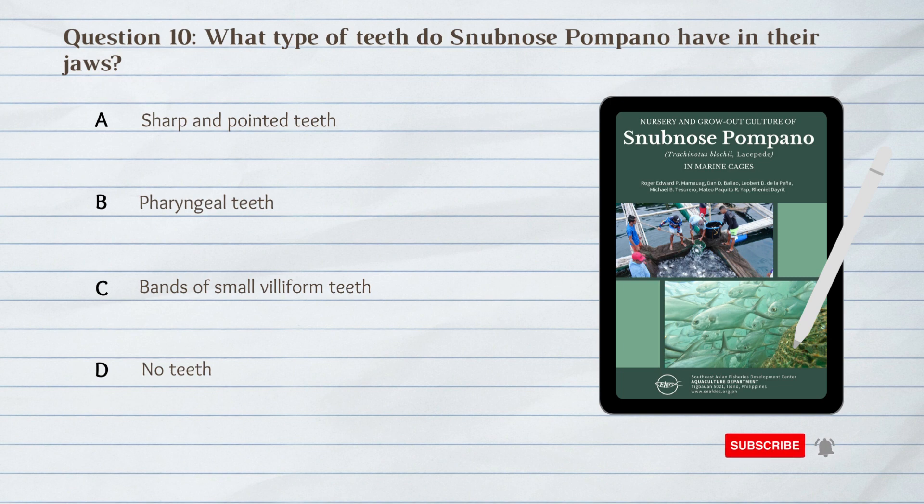Number 10. What type of teeth do snub-nosed pompano have in their jaws? A. Sharp and pointed teeth. B. Pharyngeal teeth. C. Bands of small, villiform teeth. D. No teeth.